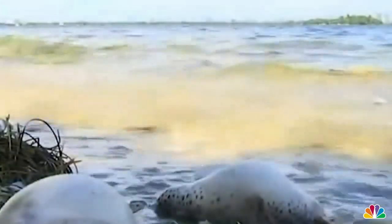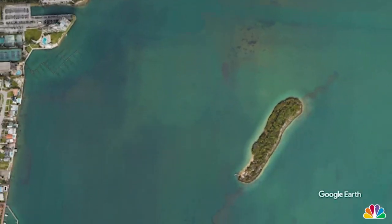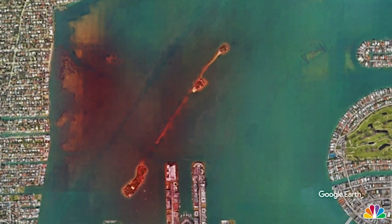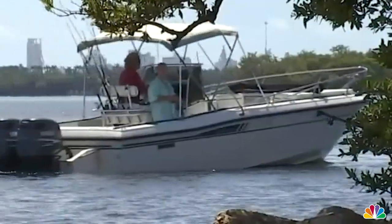In early August, video showing hundreds of dead fish washing up near the Venetian Causeway in Miami started circulating online. The fish were coming from a body of water known as Biscayne Bay. Scientists found that a combination of low oxygen levels in parts of the water, along with high water temperatures, caused the week-long fish kill. However, the tidal wave of dead fish was not an isolated incident, but rather a symptom of a larger issue scientists say the bay has been experiencing for decades.